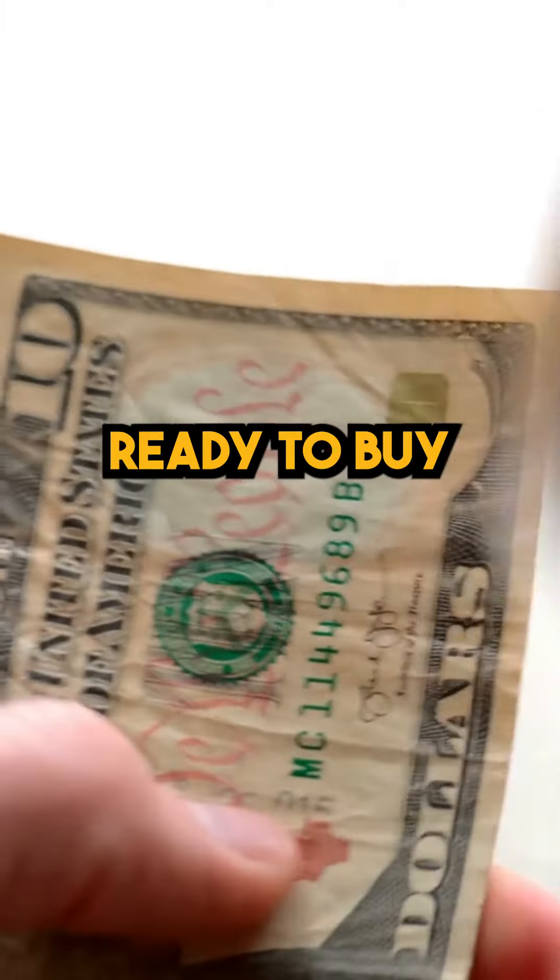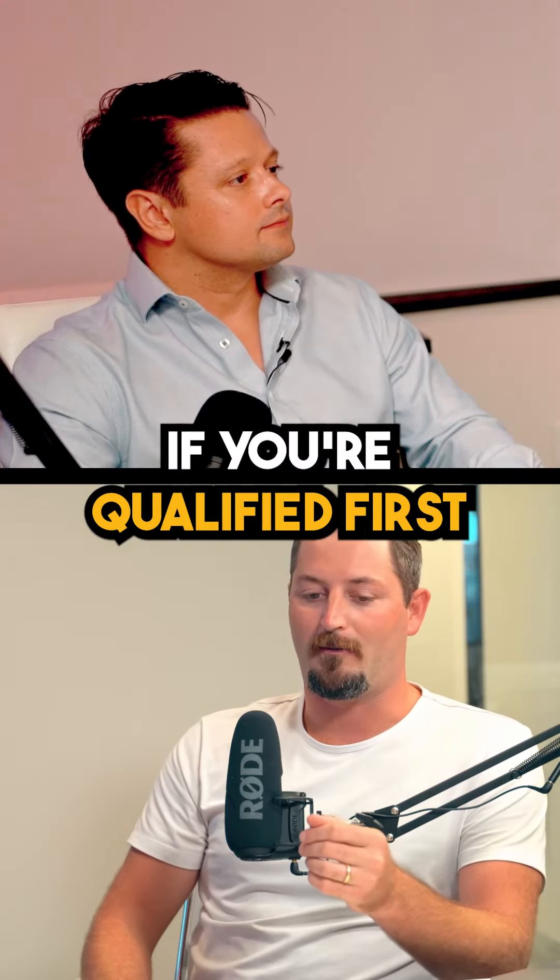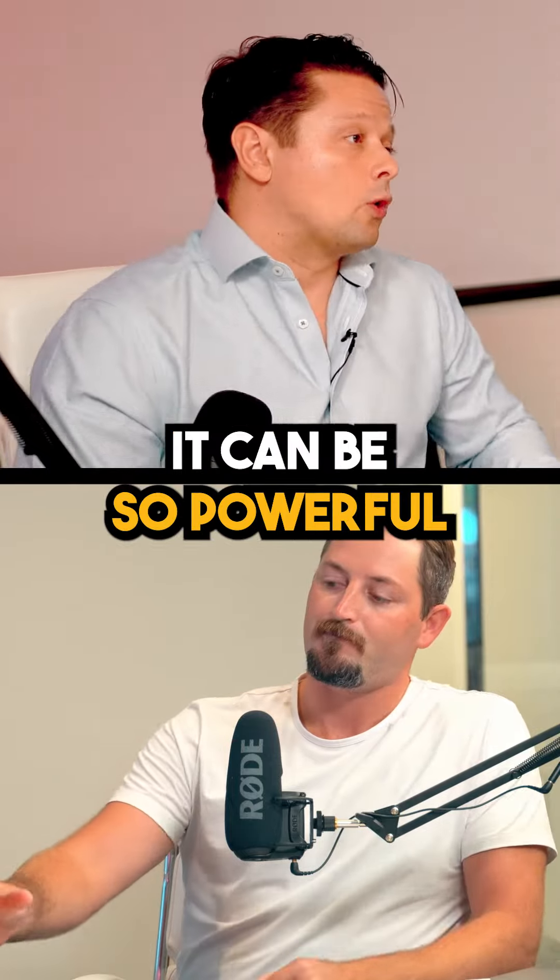A lot of people are really weighing their options when it comes down to this: do I have the money sitting idle, ready to buy a property before I sell another one? You need to find out if you're qualified first and if this is even an option for you. But it can be so powerful.